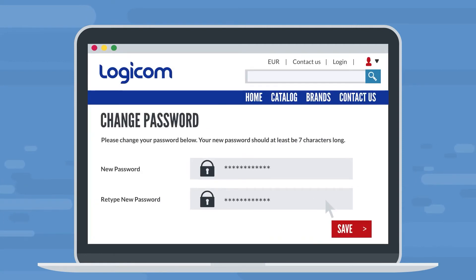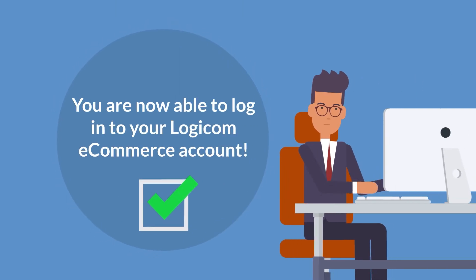Once you have set your password, press save. You are now able to log in to your LogiCom eCommerce account.